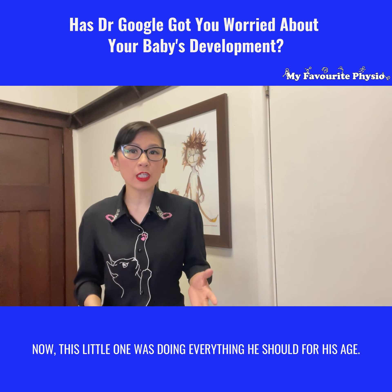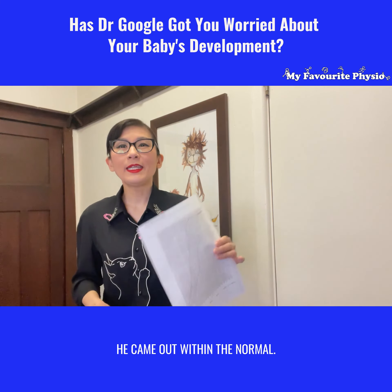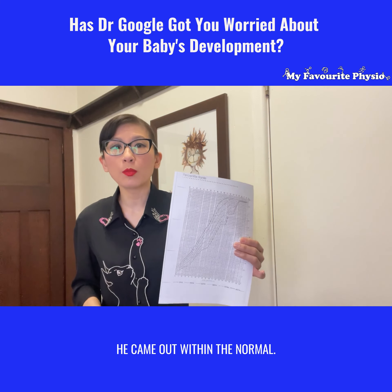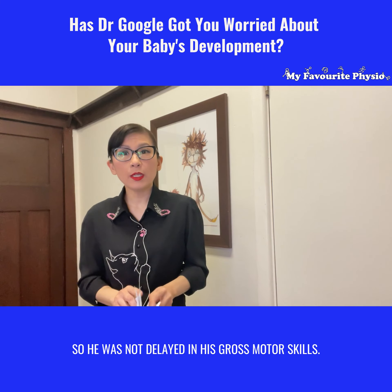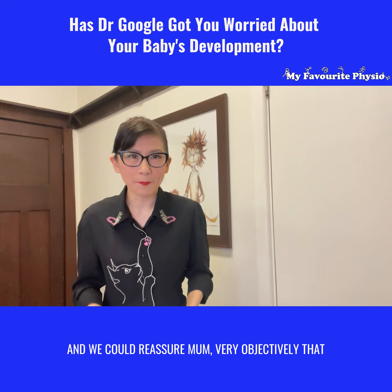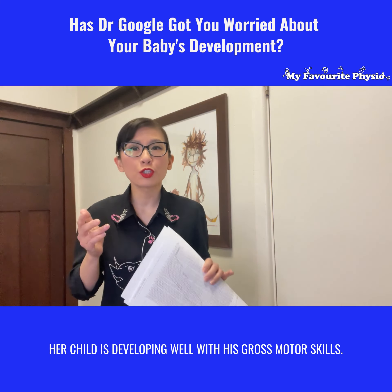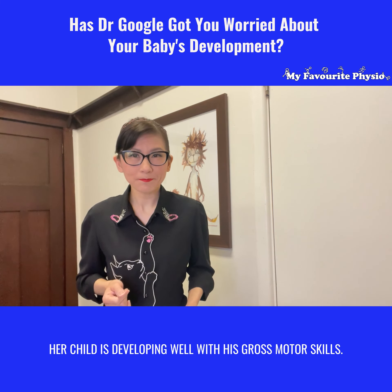Some children are more advanced, and we'll also know if someone is delayed below those curves. This little one was doing everything he should for his age, so when we charted on the curve, he came out within the normal range - within all those lines you see. He was not delayed in his gross motor skills, and we could reassure mom very objectively that her child is developing well.